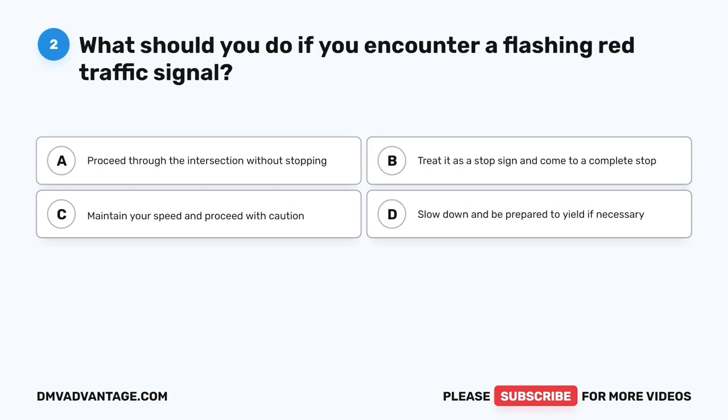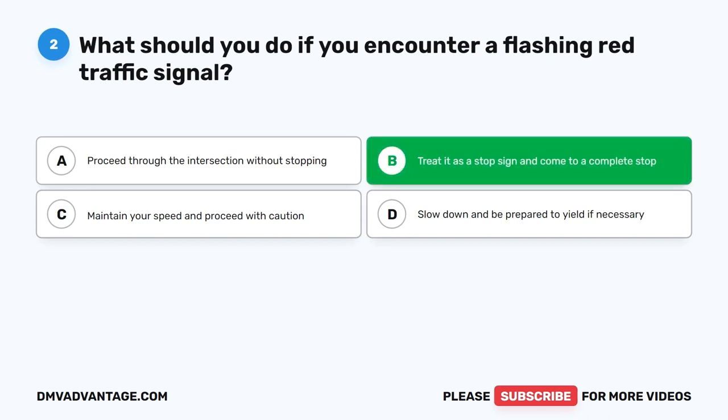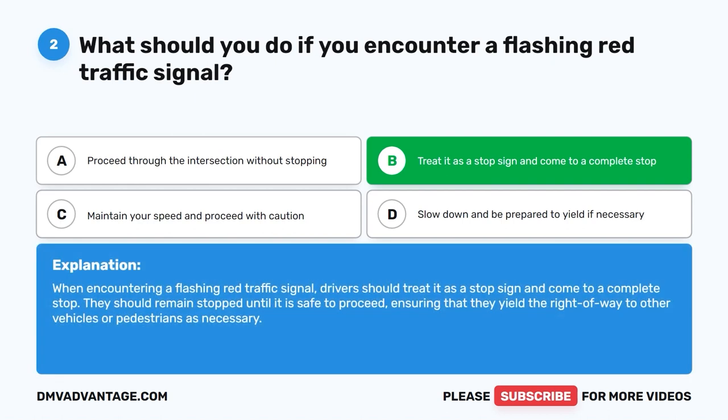Question two: What should you do if you encounter a flashing red traffic signal? A. Proceed through the intersection without stopping. B. Treat it as a stop sign and come to a complete stop. C. Maintain your speed and proceed with caution. D. Slow down and be prepared to yield if necessary. The correct answer is B. When encountering a flashing red traffic signal, drivers should treat it as a stop sign, come to a complete stop, and remain stopped until it is safe to proceed, yielding the right of way as necessary.